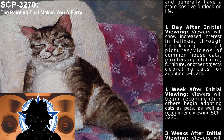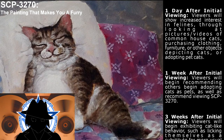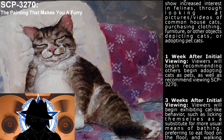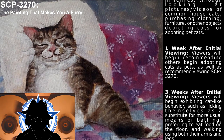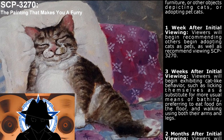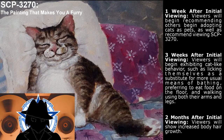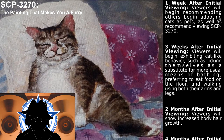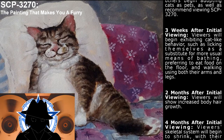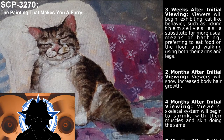One week after initial viewing, viewers will begin recommending others adopt cats as pets, as well as recommend viewing SCP-3270. Three weeks after initial viewing, viewers will begin exhibiting cat-like behavior, such as licking themselves as a substitute for bathing, preferring to eat food on the floor, and walking using both their arms and legs.